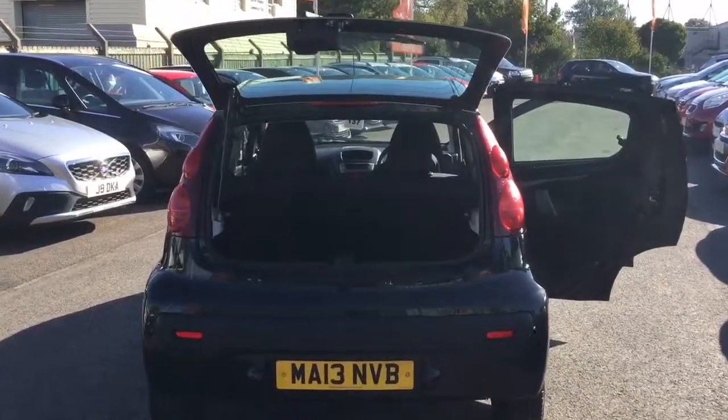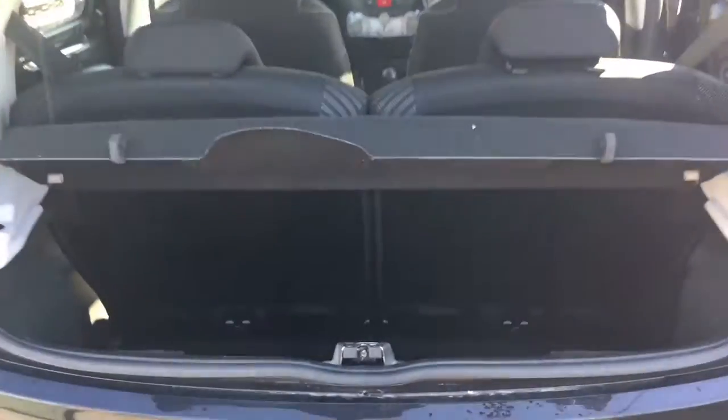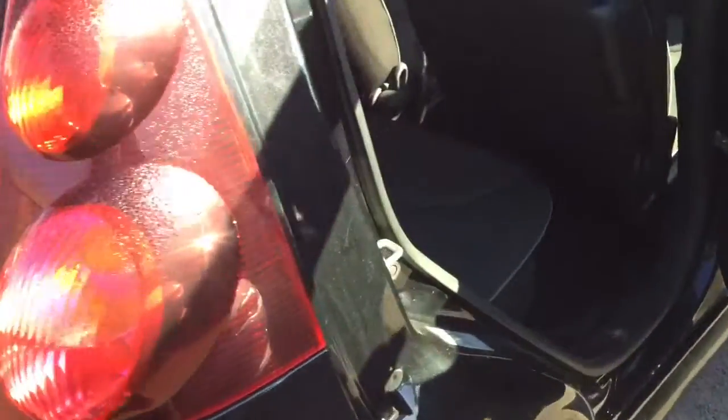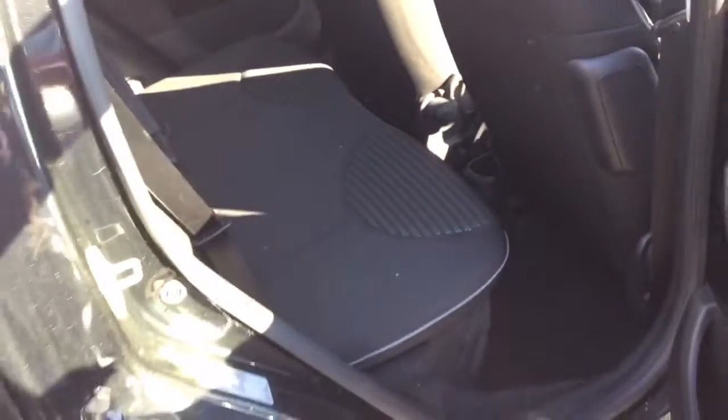I'll just show you inside the vehicle. Obviously it's a small car, a city car, but the boot is actually very good — it's very usable. And the interior condition, again, is very good. There's no rips, tears or burns in the upholstery, and there's no smells of smoke or dogs or anything in the vehicle.